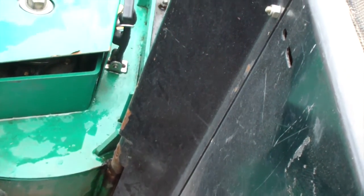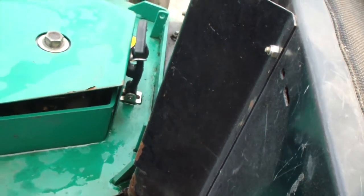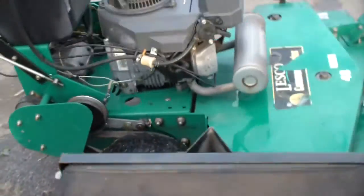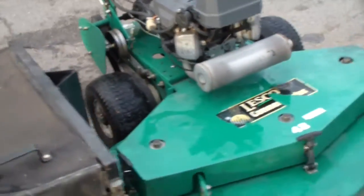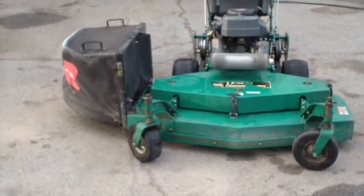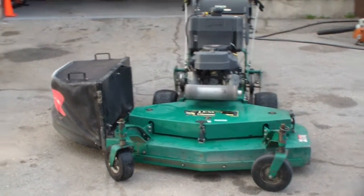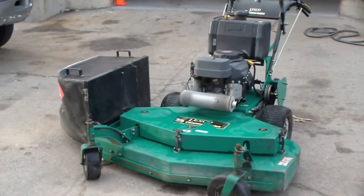Another issue this mower has is this peg right here that holds the grass catcher plate — it may need to be welded on again. I'm not 100% sure if it really does need it, but I'm always worrying about my equipment. When I notice something I feel like I need to get it fixed right away, even though it may not need to be.